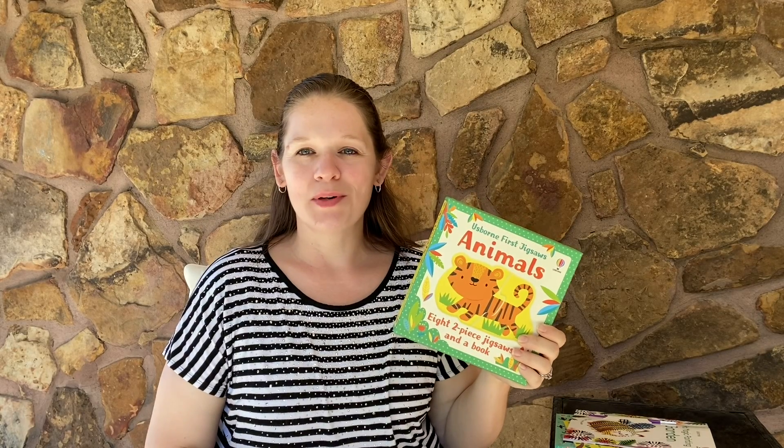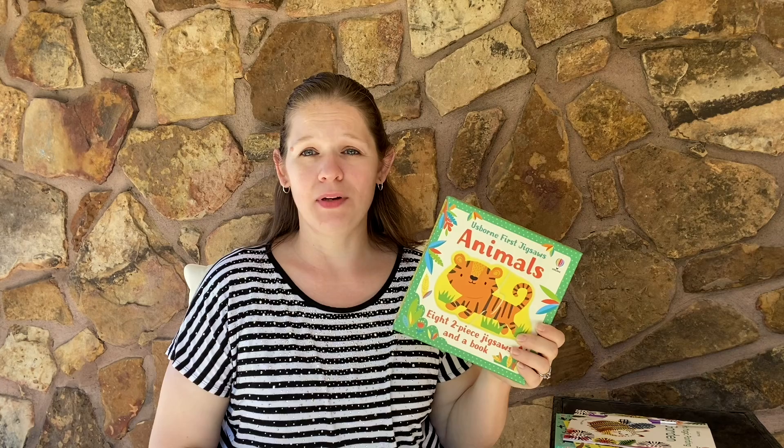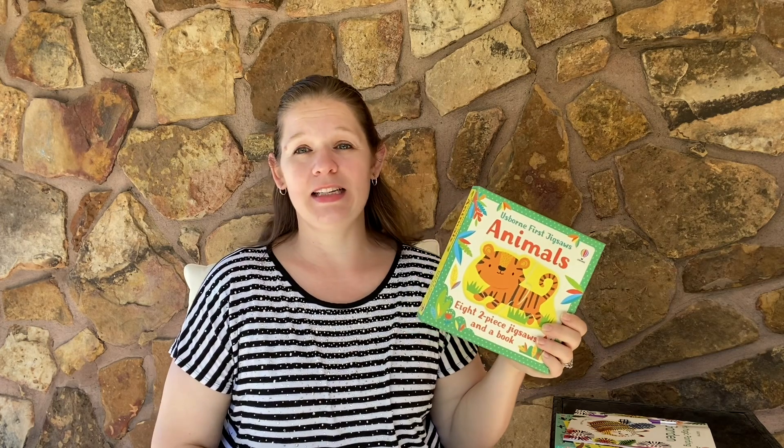Hi, my name is Kaylee at Thusborn Books and More and I would love to share with you some of my favorite books that we carry, which is our activity books — fantastic for when we have some idle hands that need some busyness.